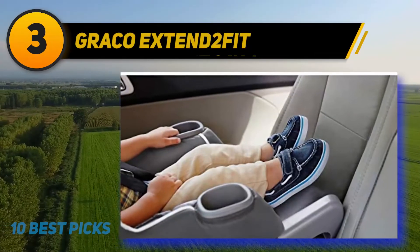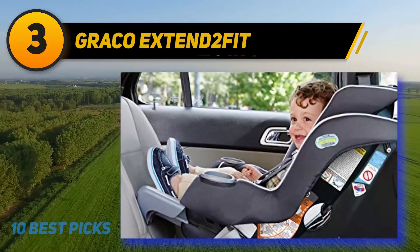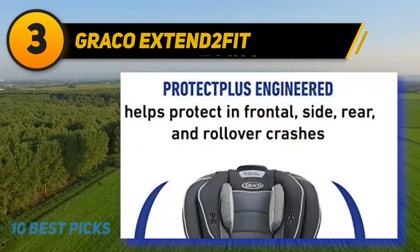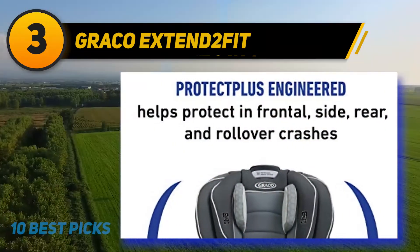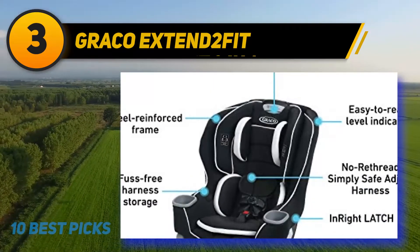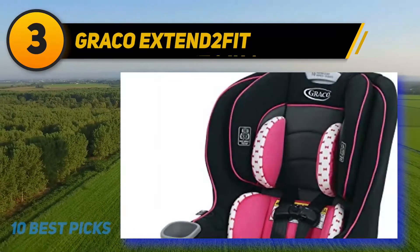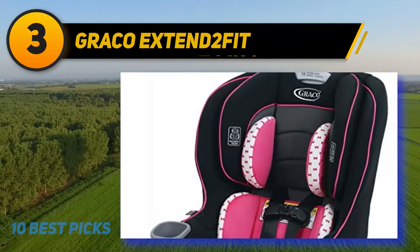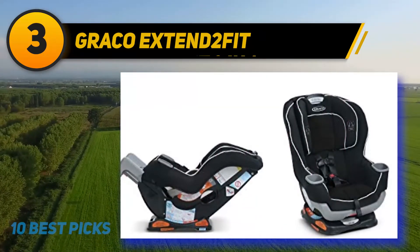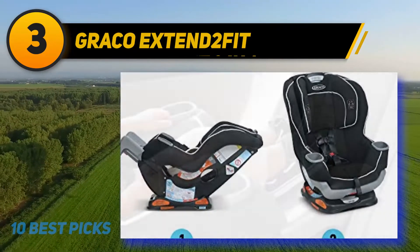At number three: the Graco Extend2Fit. The Graco Extend2Fit car seat is designed for the safety of your child. Its four-position extension panel is easily adjusted to provide up to five additional inches of legroom, helping the child ride in a rear-facing position safely. Small infants from 4 to 50 pounds can comfortably fit in the rear-facing harness, and the forward-facing harness accommodates toddlers from 22 to 65 pounds. The six-position recline helps your child enjoy many journeys, and the ten-position headrest easily adjusts with the child's growth.